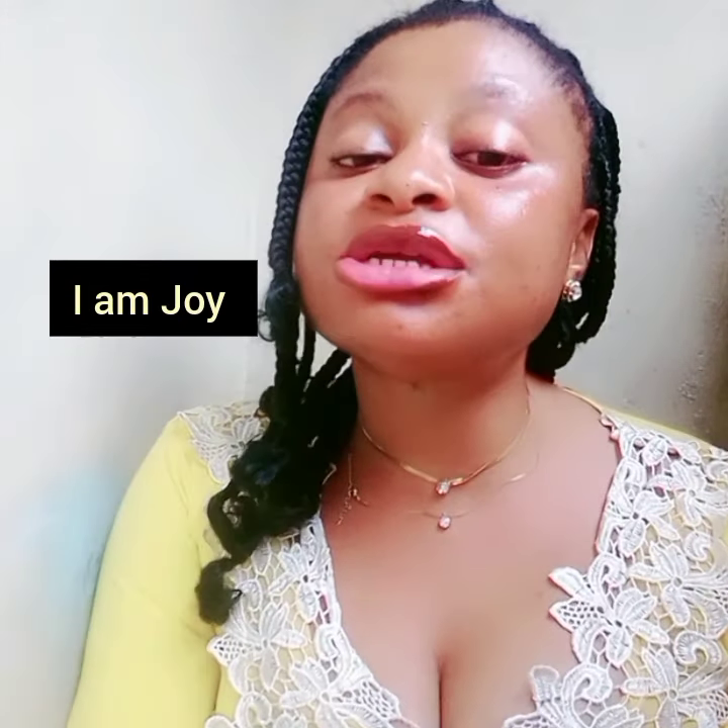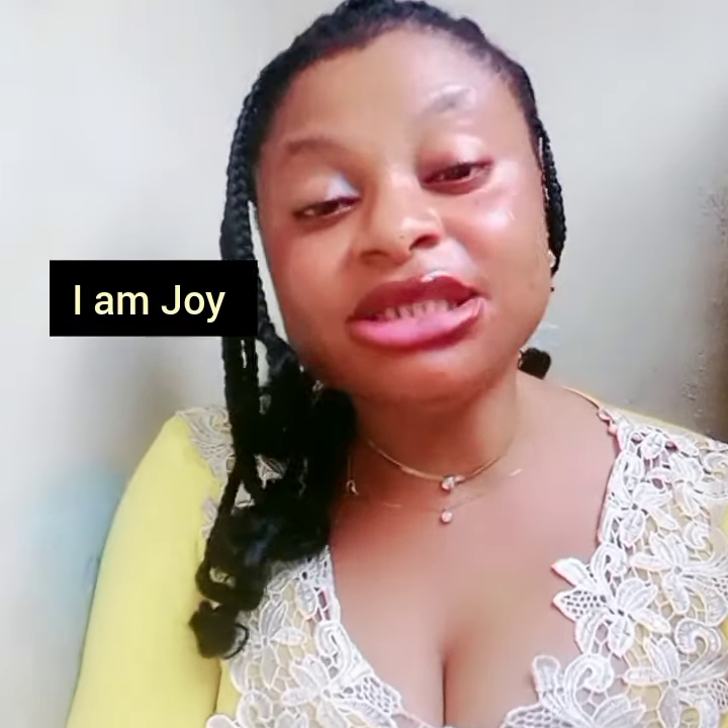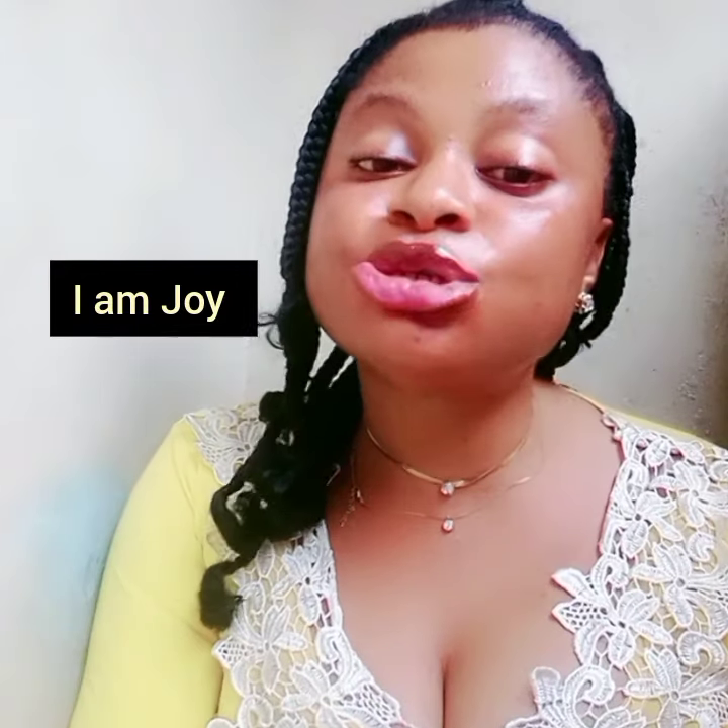Hey guys, welcome back to my YouTube channel and welcome to another interesting video. If you're new on my channel, you're welcome to this family of love and care. I am Joy, based in Port Harcourt, Nigeria. For my returning subscribers, thank you so much. On this channel I share natural beauty tips, lifestyle vlogs, product reviews, and more. If this is what you're interested in, please subscribe and turn on the post notification bell so you get notified whenever I upload a new video.